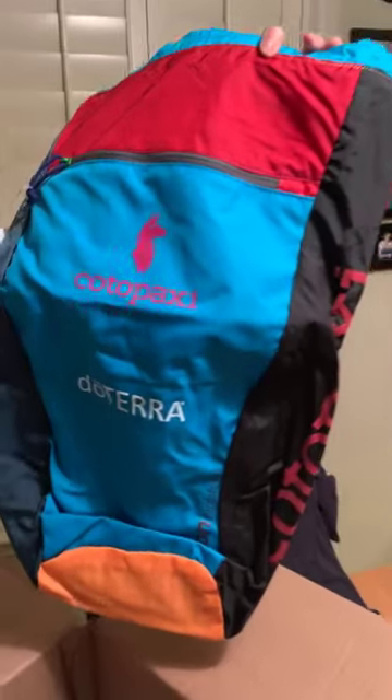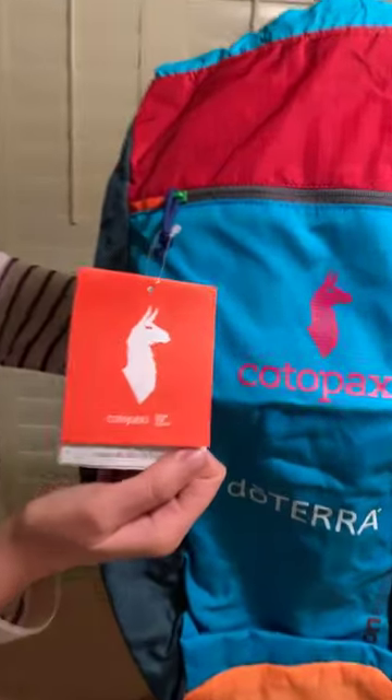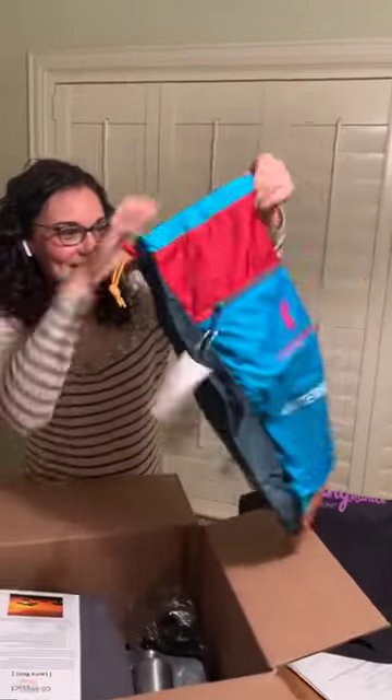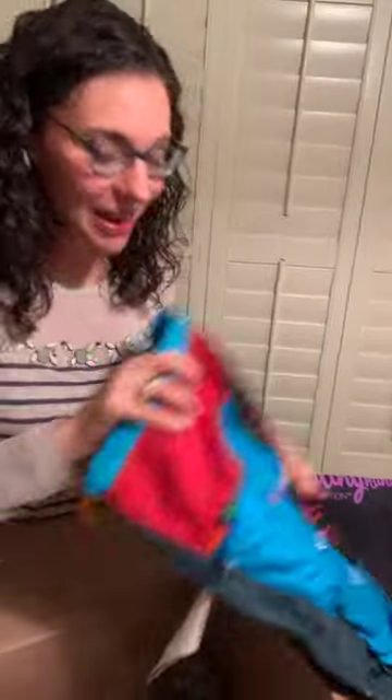This is really nice. This is a Cotopaxi — a really cool bag that we have here to carry all of our things with us. Lots of stuff, lots of space, and lots of pockets. That's very cool.